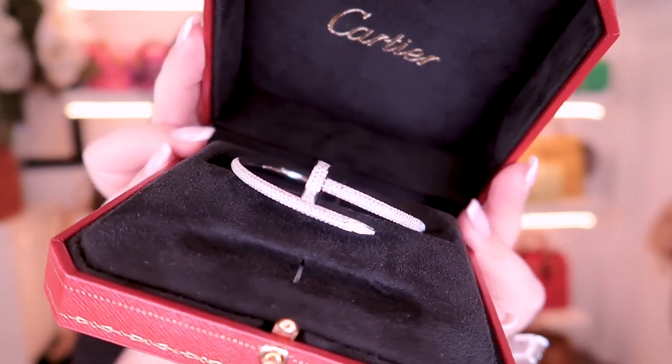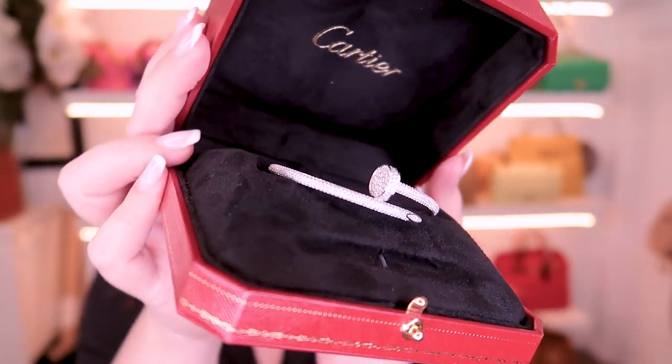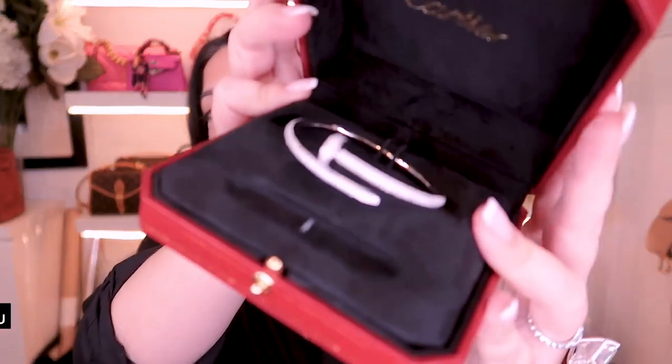If you guys watch my stories you would have seen this. This is the nail bracelet — the Juste un Clou. I'm so bad at French, but I'll put the name on screen. You guys know it as the nail bracelet.